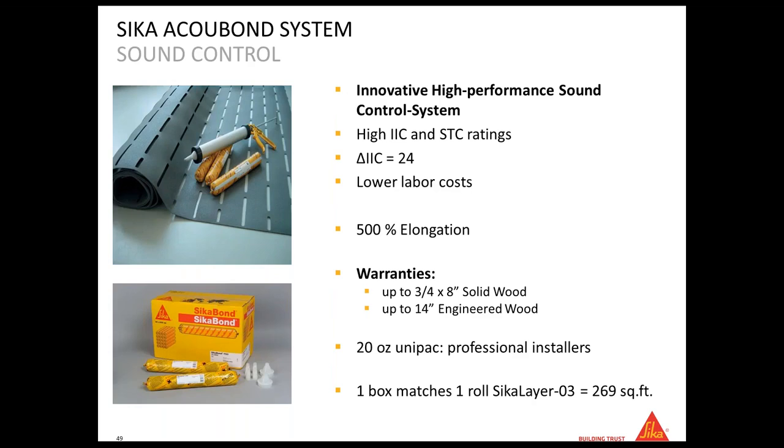Mark asks: for the all-in-one adhesive product, since moisture testing is not required, does it not have an MVER limitation? That is correct — there is no MVER limitation on our all-in-one products for wood adhesives. The only requirement is that the substrate be visibly dry.